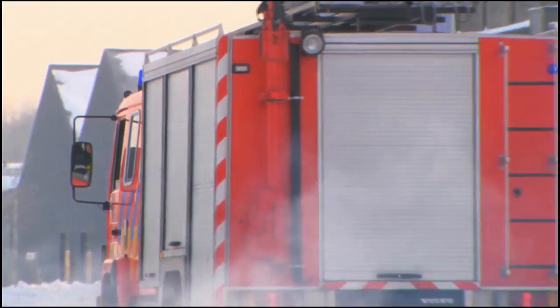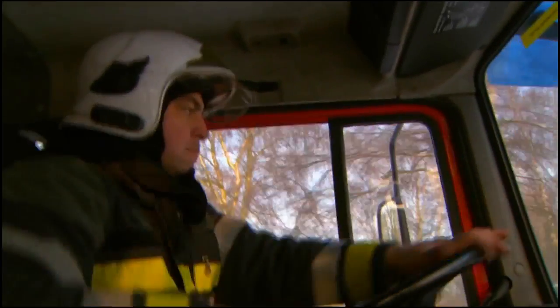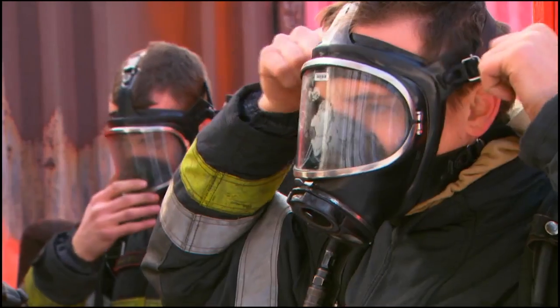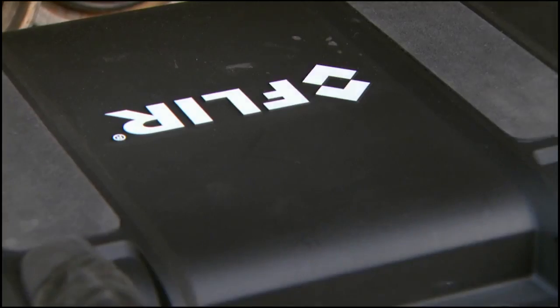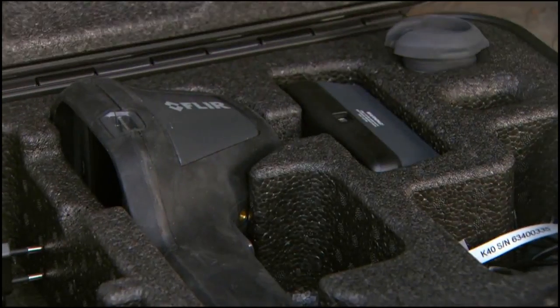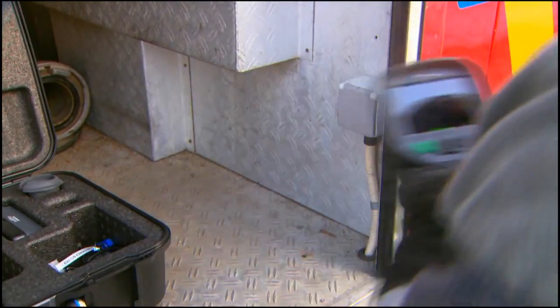A fire truck on the way to a fire. Firefighters have been briefed. Once they arrive at the scene, it's time to do their job — attack that outbursting fire. This is the time that they rely on their teammates and their gear. This is the time that they rely on their FLIR Systems K-Series thermal imaging camera to protect their lives and to save the lives of others.